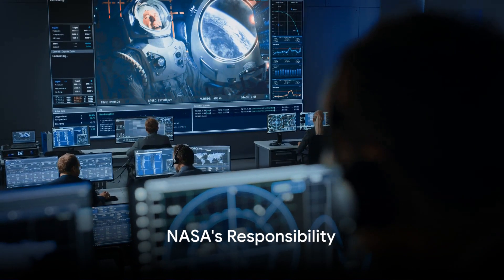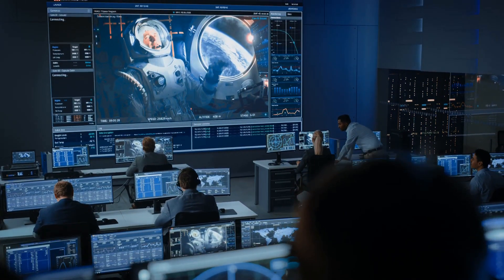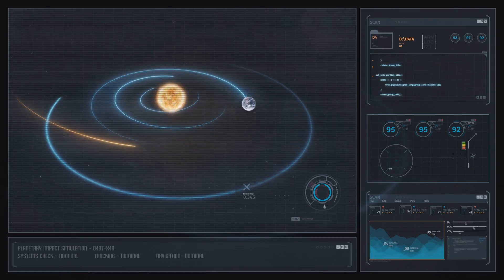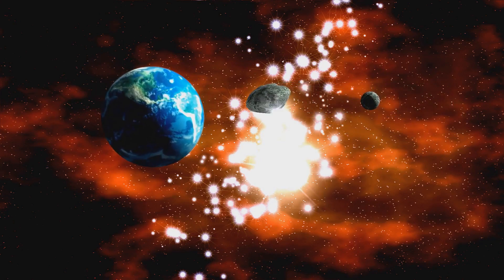NASA, the world's foremost space agency, has taken the responsibility of keeping an eye on these space rocks. They've developed an innovative tool called the Asteroid Watch Dashboard — NASA's vigilant watchmen, consistently monitoring the trajectories of asteroids nearing Earth.